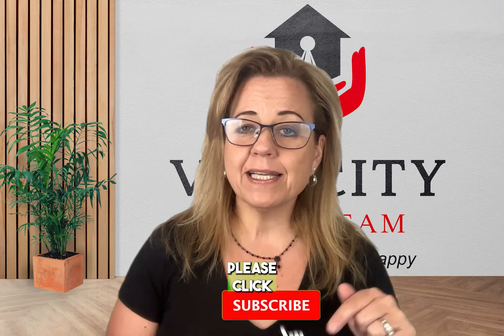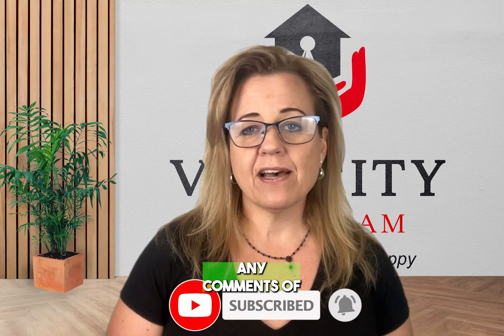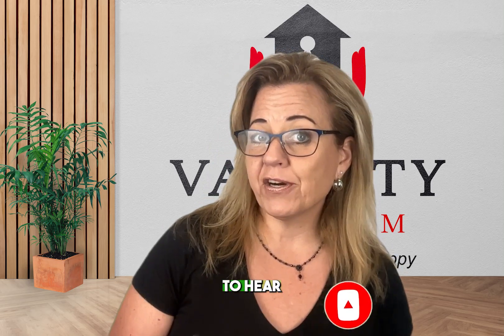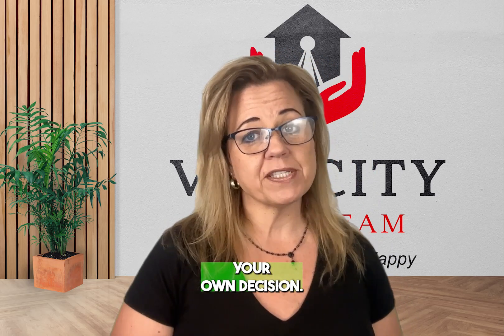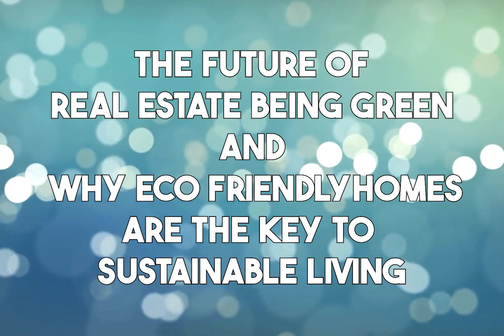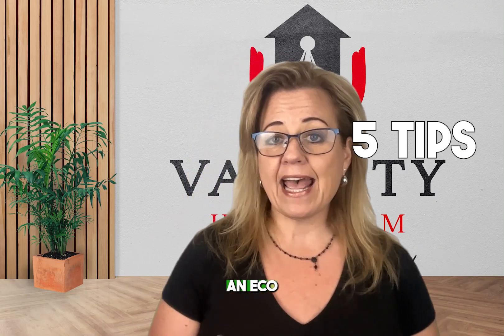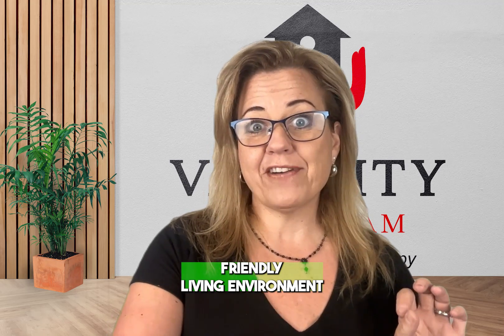If you like our content please click below, ring the bell, or both, or add any comments on topics you'd like to hear. This week we're going to talk about the future of real estate being green, and why eco-friendly homes are the key to sustainable living — five tips on how to sustain an eco-friendly living environment.